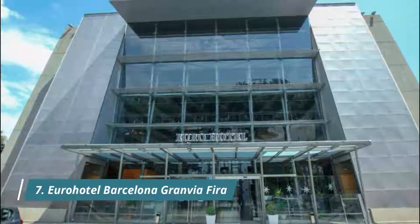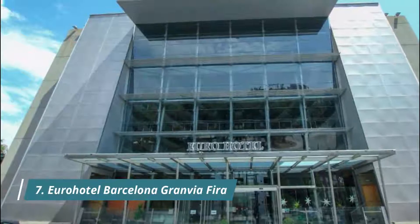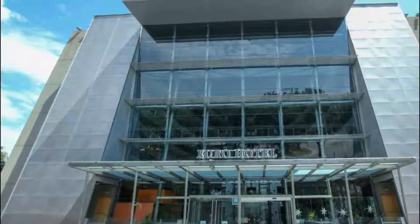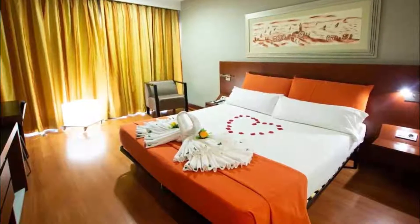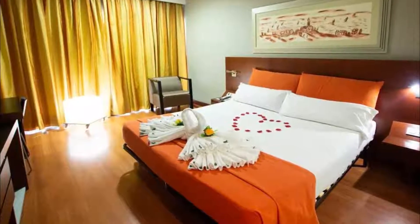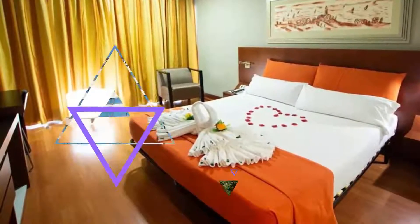Eurohotel Barcelona Gran Via FIRA. This stylish hotel offers free Wi-Fi throughout and is 10 kilometers from Barcelona airport and 6 kilometers from the port. Location is great — not far away from Gran Via 2 shopping mall and places to eat. Metro stations FIRA or Bellvitge are also not far away.